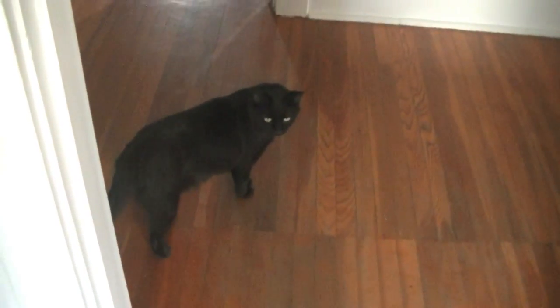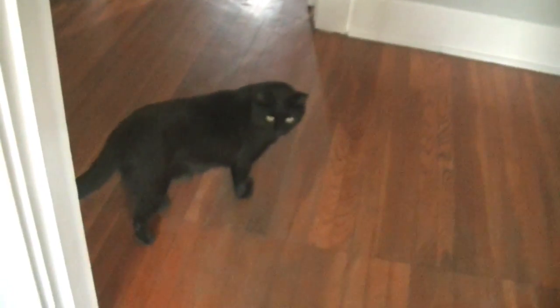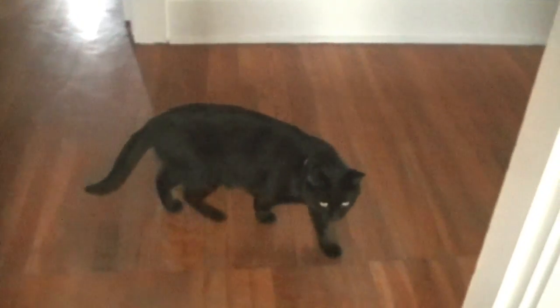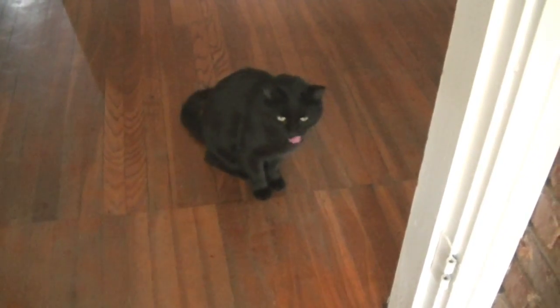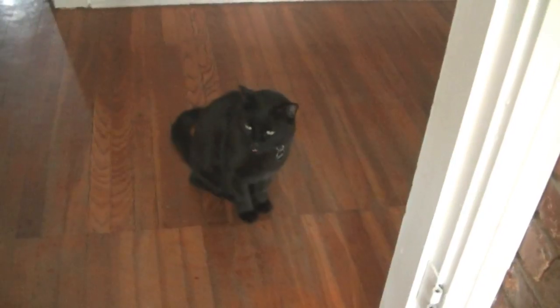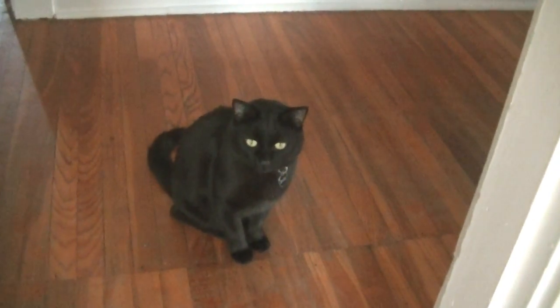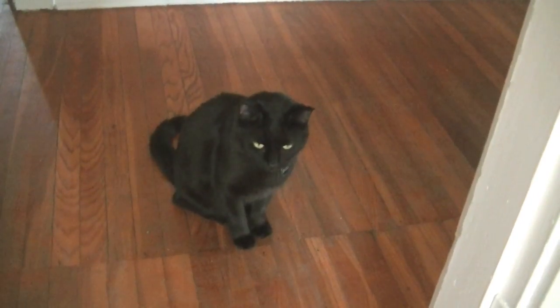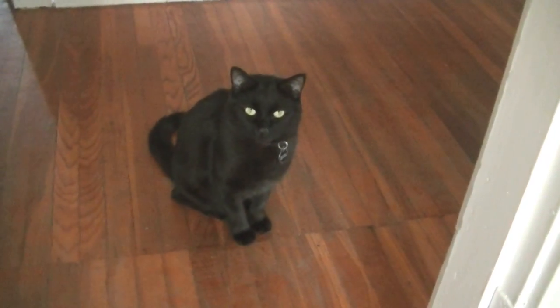And this is our kitten, Basil. Hi, Baz. We adopted him when he was about three. He's going to be six next month. Oh, sweet kitten. That's our pack — Riley and Basil.